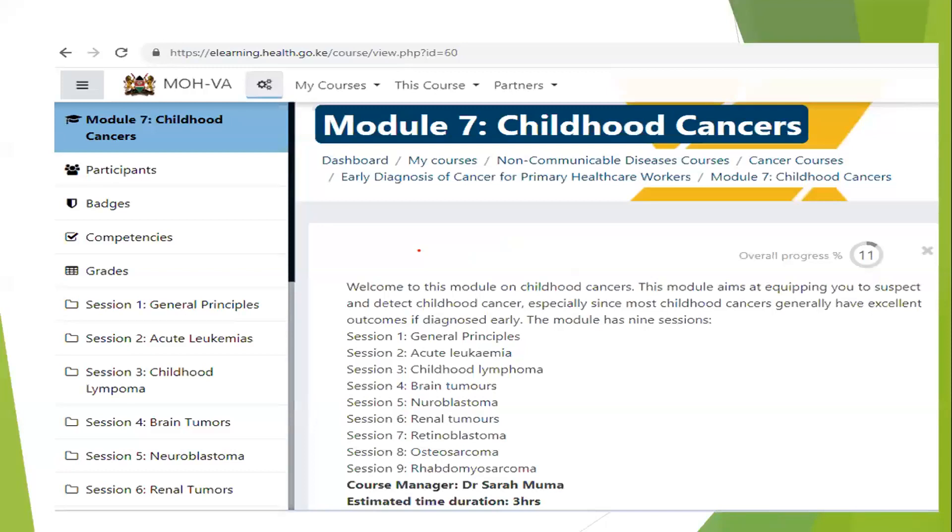Before we get into Wilms tumor, I'd like to bring your attention to the Ministry of Health virtual academy website, elearning.health.go.ke. As a healthcare worker, you can register for an account and do courses there. Among them are non-communicable disease courses — click on cancer courses, early diagnosis, and module seven will give you childhood cancers, including renal tumors. You can also claim CPD points there.